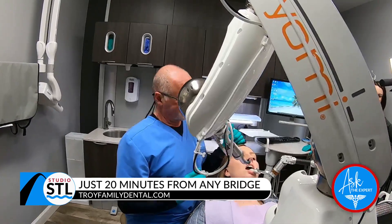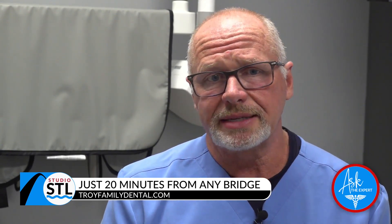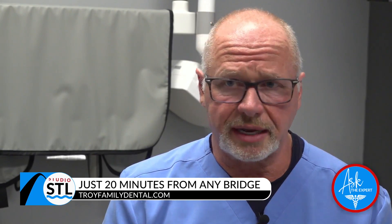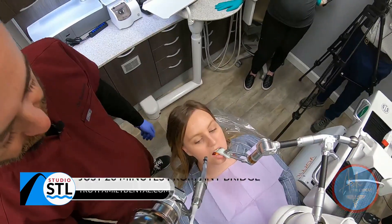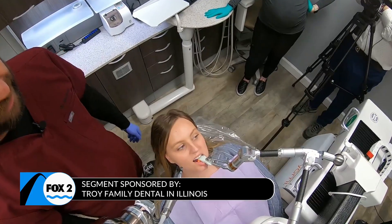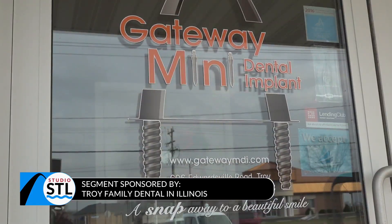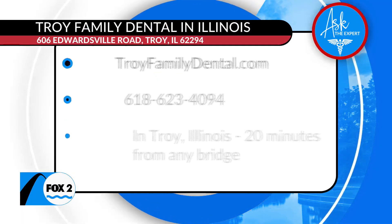We are the only general dental practice in all of Illinois that has it. There are a couple of oral surgeon offices in Chicago that have it, but this is the cutting edge of technology. Patients get the absolute best dentistry they can possibly have right here at Troy Family Dental in Illinois — giving you the best of the best in dental care with technology in Troy, Illinois.